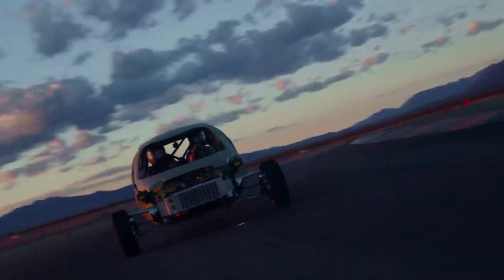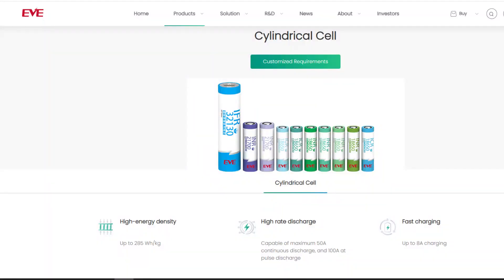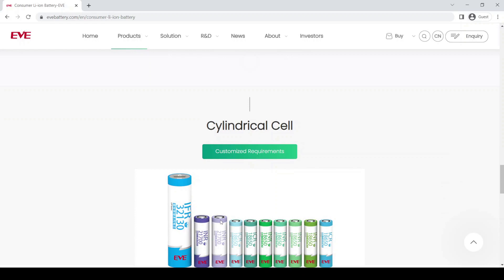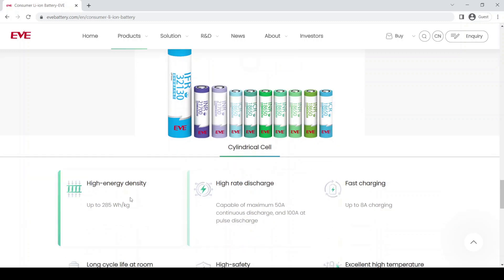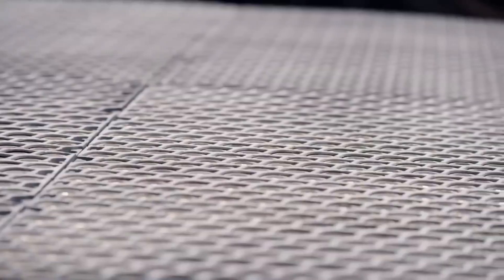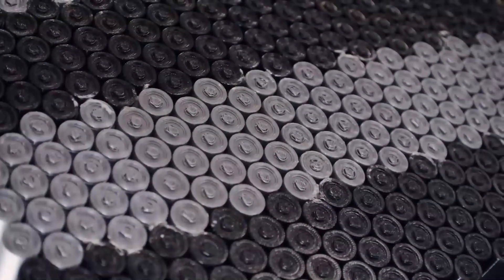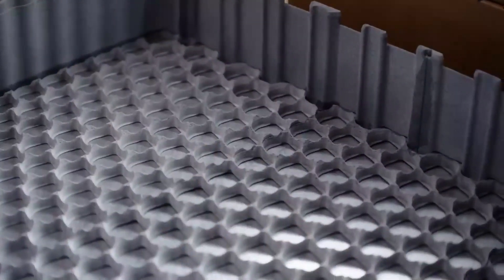A good example of a domestic supplier Aptera has gone into partnership with is EVE Energy. In June 2022, Aptera announced a supply agreement with EVE Energy Company Limited to utilize its San Diego-produced 21700 NMC 811 cylindrical cells in its SEV. According to Aptera, the NMC 811 cell is one of the lightest and most energy-dense available, and it is perfect for the lightweight, ultra-efficient design of the upcoming production SEV.